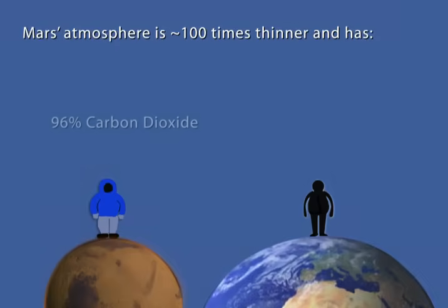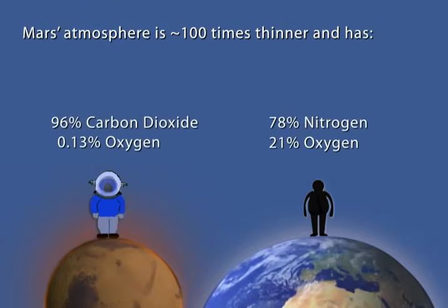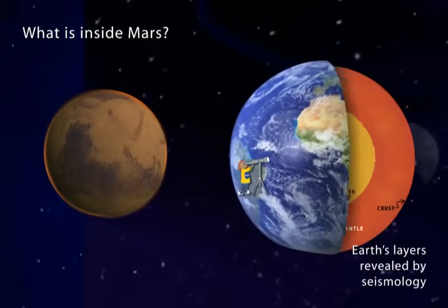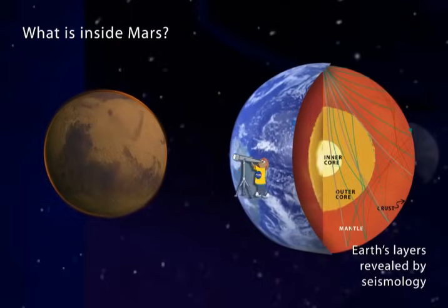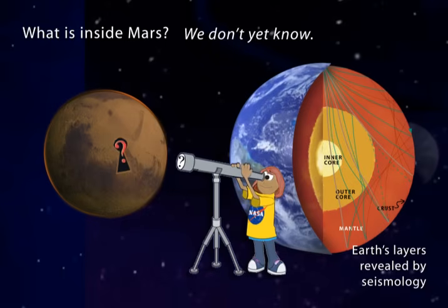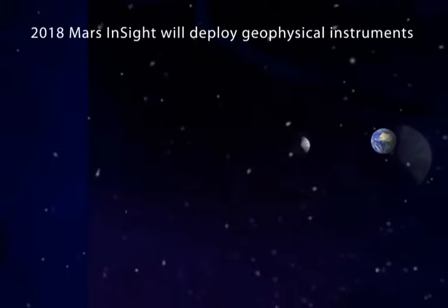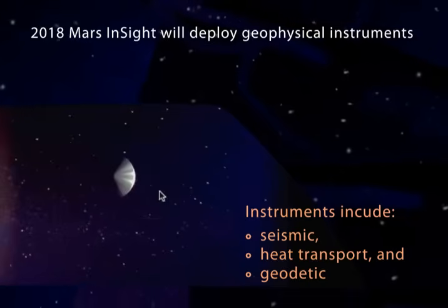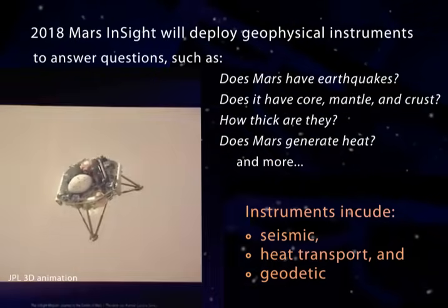Humans could not survive breathing in the Martian atmosphere because it is 96% carbon dioxide. Earth's atmosphere is 78% nitrogen and 21% oxygen. In the past century, we have learned much about Earth's interior, but we have little direct evidence for what's inside Mars. In the future, geophysical monitoring instruments will be deployed to Mars. This instrumentation will provide evidence to answer the many questions we have about what lies beneath the surface of the red planet.